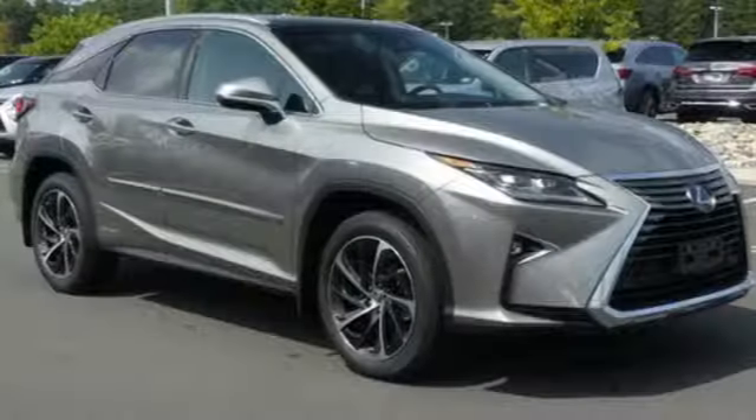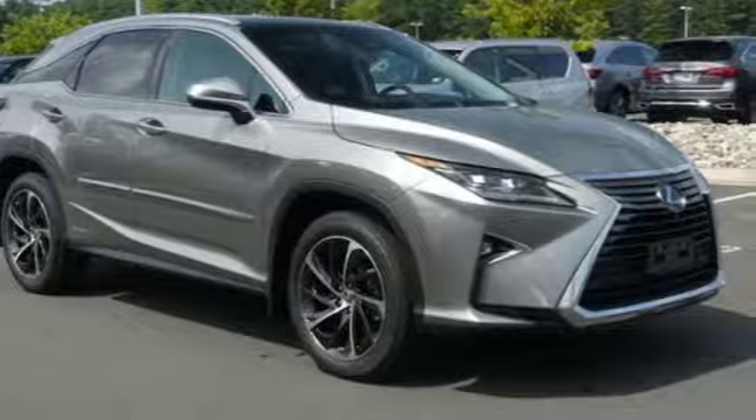Lexus. Performance in every detail. The time is now. See it for yourself today.